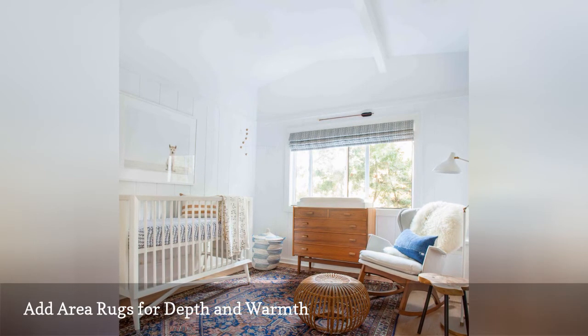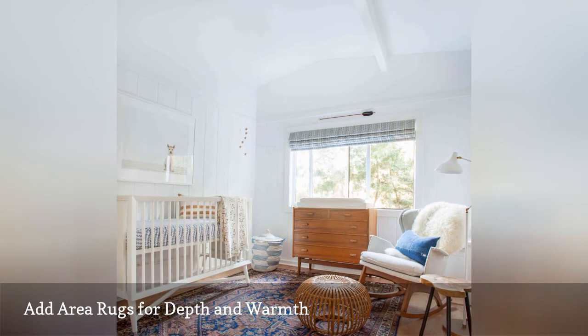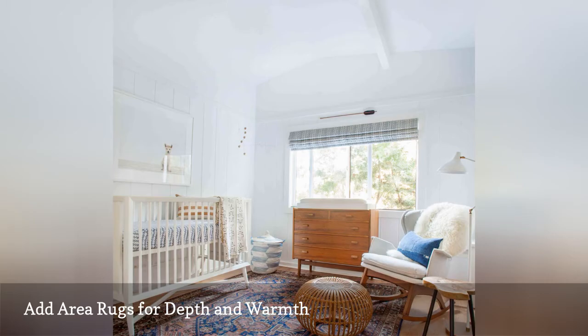Rugs can also add depth — your eye will naturally follow the color or pattern to the end. They are also a great way to add maturity to any room, especially your first place when you are just starting to get your feel for your sense of style and decor preferences.